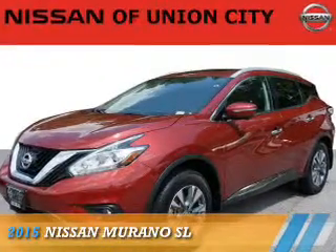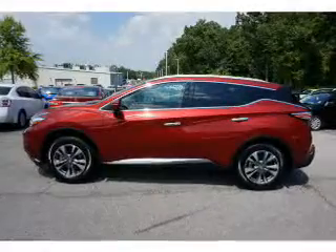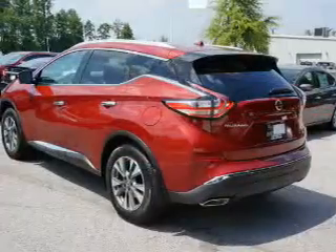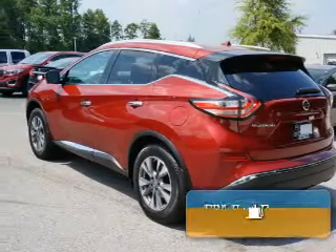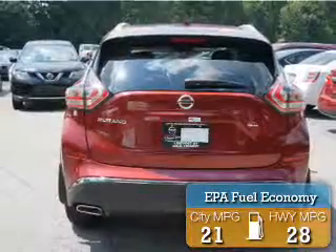Presenting the 2015 Nissan Murano. It's powered by front wheel drive, a 3.5 liter 6 cylinder engine, and an automatic transmission. Great fuel efficiency — saves you money by requiring fewer trips to the gas station.